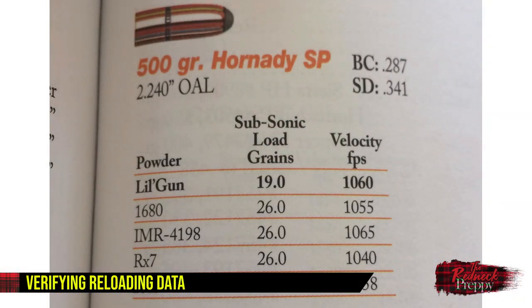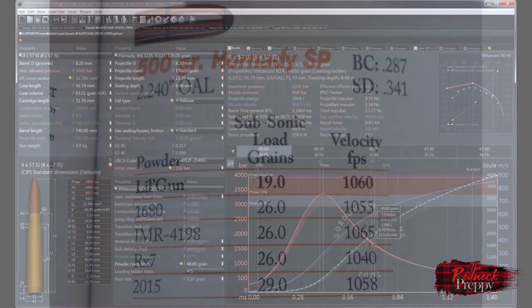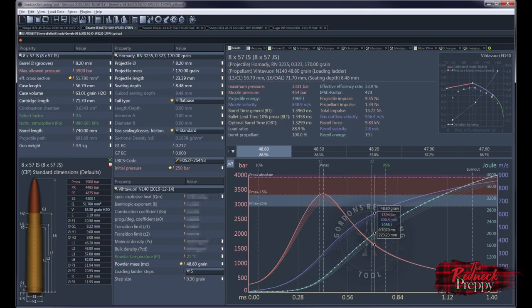If you're a reloader, you already know that published load data and data generated by modeling software often provides estimated velocities. What a lot of people fail to take into account, however, is that data is based on test equipment in the former and formulas for the latter. So that estimated velocity data could be correct for you, but you don't really know. Using a chronograph will allow you to find out what your actual velocity is.